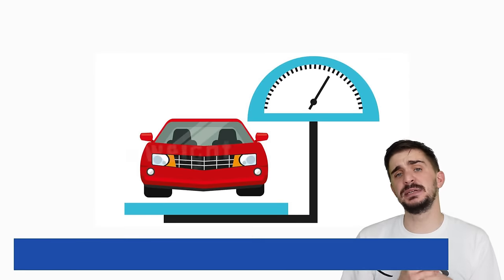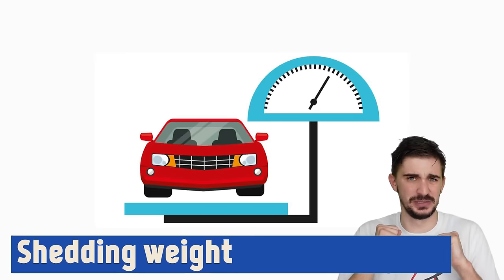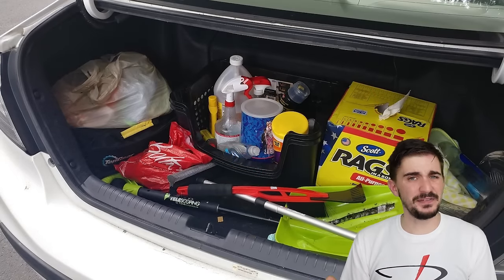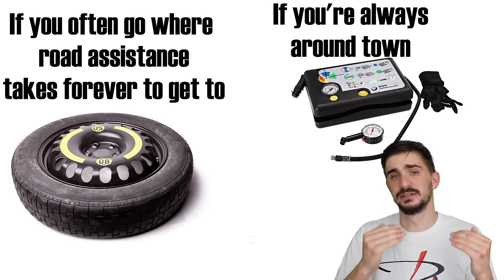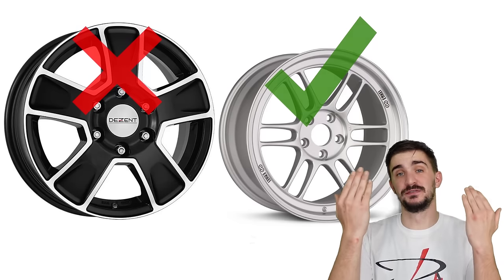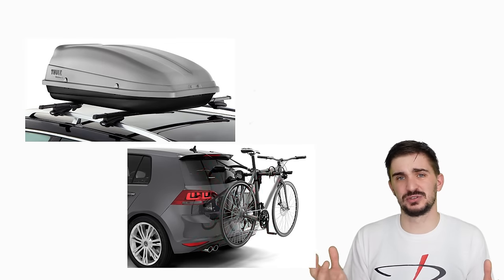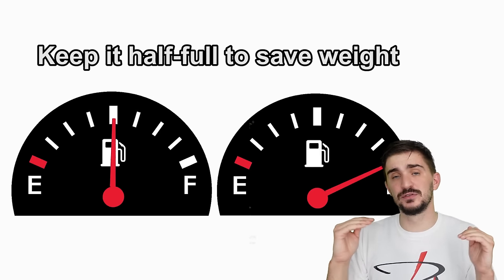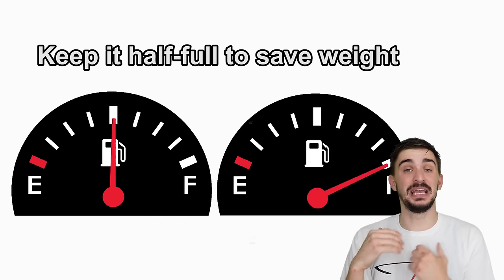Weight is one of the biggest enemies of fuel efficiency — the more weight the engine has to carry around, the more work it needs to do and the more fuel it consumes. Anything you're not using should be removed from the car. If you're doing mostly city driving and not going off-road, you can save weight by replacing your spare wheel and tire with a tire inflator and sealant kit. Switching to small light alloy wheels can also improve fuel efficiency. Bike racks, roof racks, and other accessories are best removed when not in use. Also, keeping your tank 50% full rather than completely full saves weight, especially noticeable on vehicles with large fuel tanks.